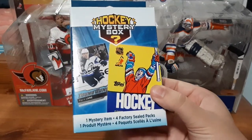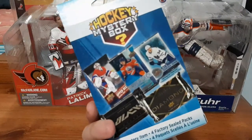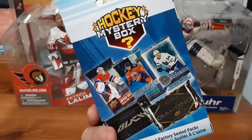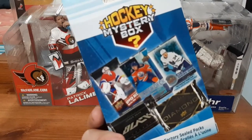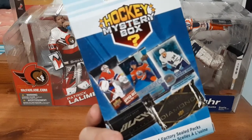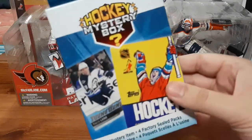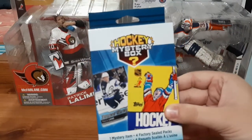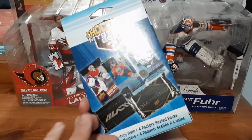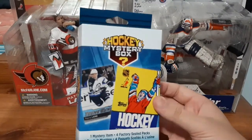It includes one mystery item and four factory sealed packs. Now I'm kind of getting tired of these, so I'm hoping to get something good. It does say the mystery cards could be an Upper Deck Series 1 for 15-16, which I highly doubt, or Black Diamond, which again I highly doubt. It's kind of on the lighter side and I can hear something with the top loader bouncing around, so probably not one of the bonus packs. But we will see — let's open this up.